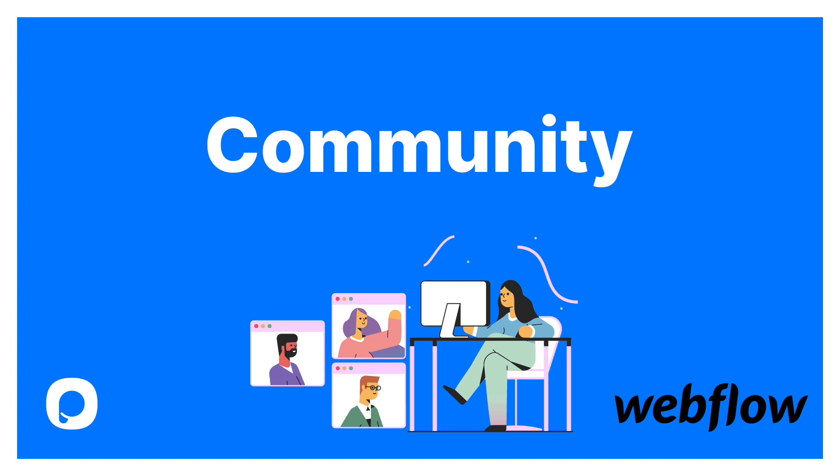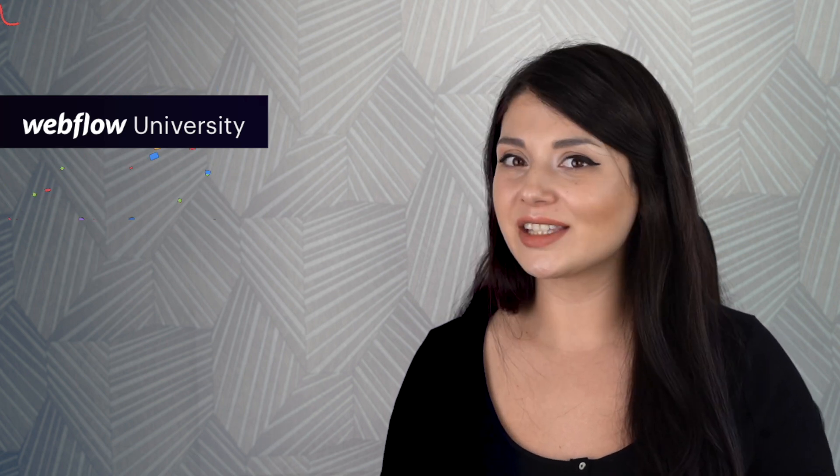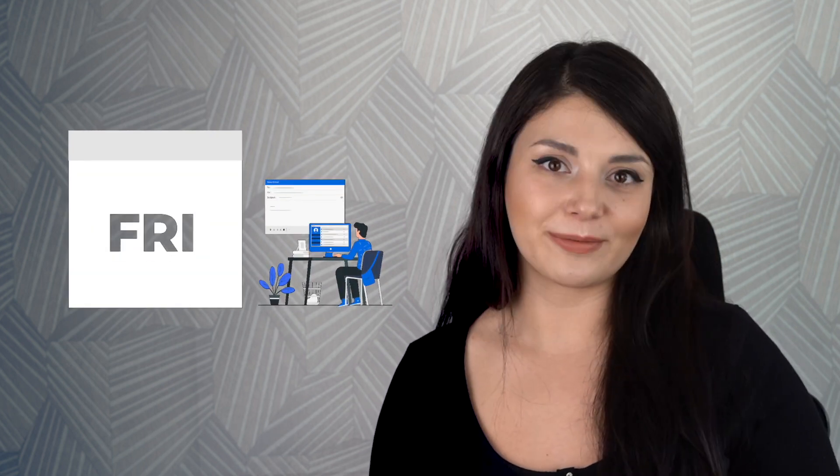Now let's talk about community. Webflow has a one-of-a-kind Webflow University and 75,000 members, so we can say that it's really ambitious. And as you know, Shopify has a community page with more than a million posts and nearly a million members. Let's move on to support. From Monday through Friday, you can have email assistance from Webflow. However, getting a quick answer is really difficult, so it could be inconvenient compared to Shopify's fully functional support system.